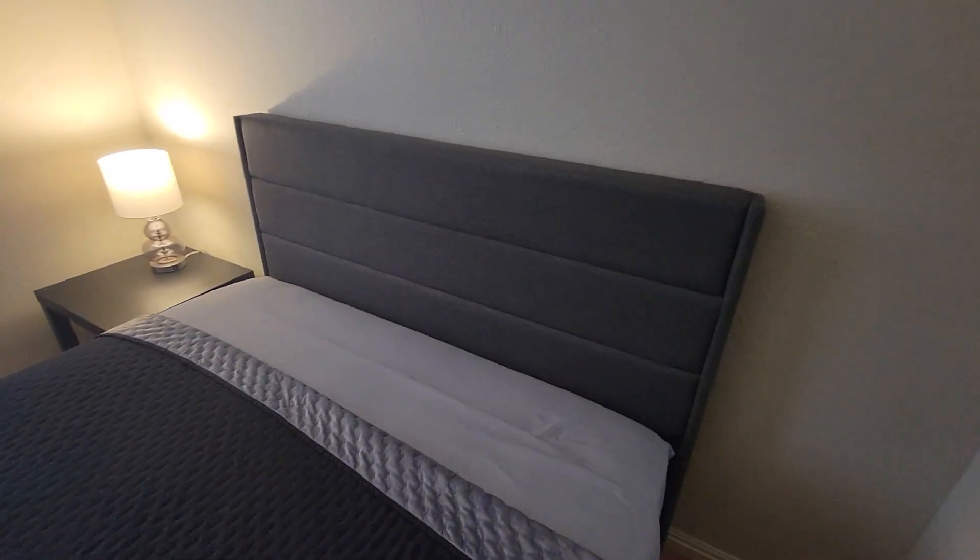Today we're looking at this alleyway headboard and platform bed. You see nice padding there on the headboard — it's super comfortable, super sleek, love the modern design.